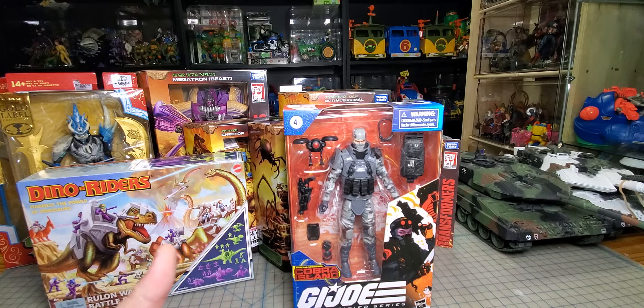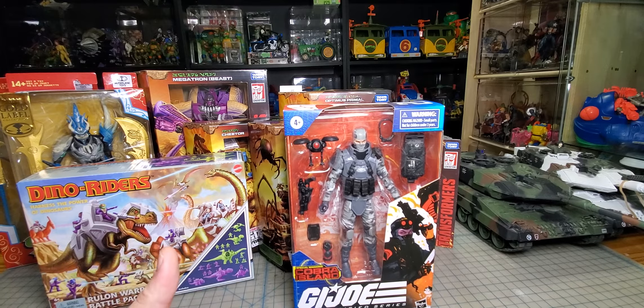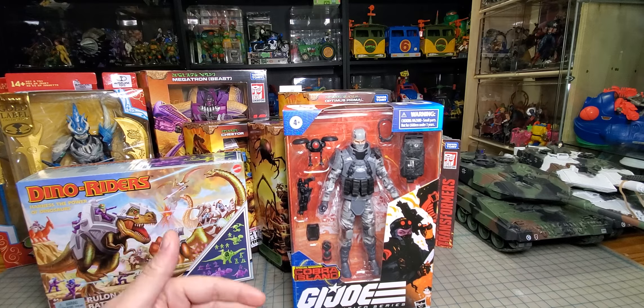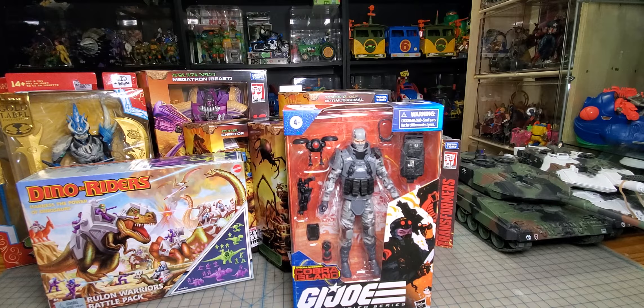If you guys aren't doing that in your areas, find a couple friends, set up a group text, figure out what everyone's looking for, and when someone goes to Walmart help each other out — try to beat the scalpers. And if you're friends with one of the scalpers, punch him in the dick.